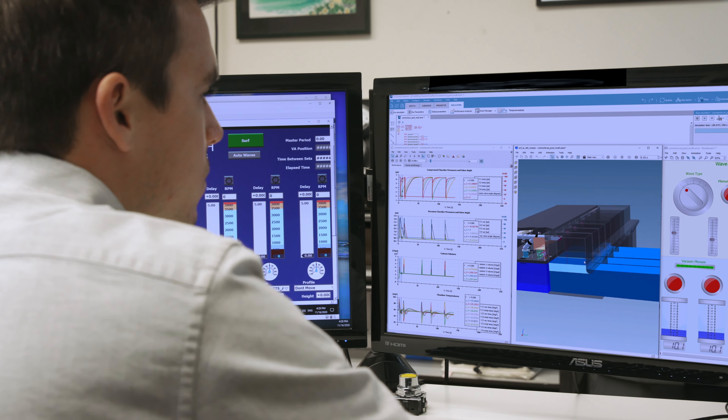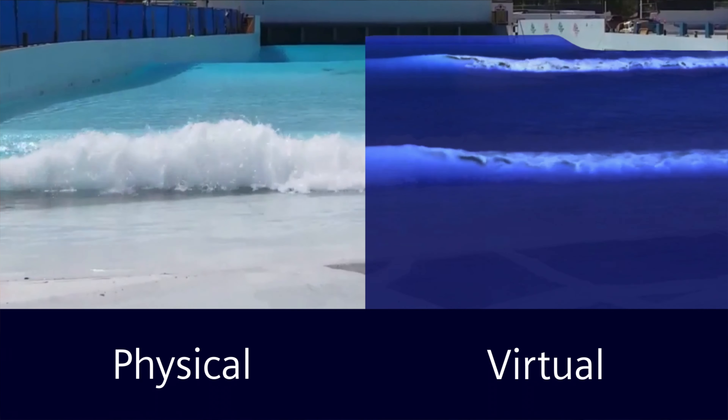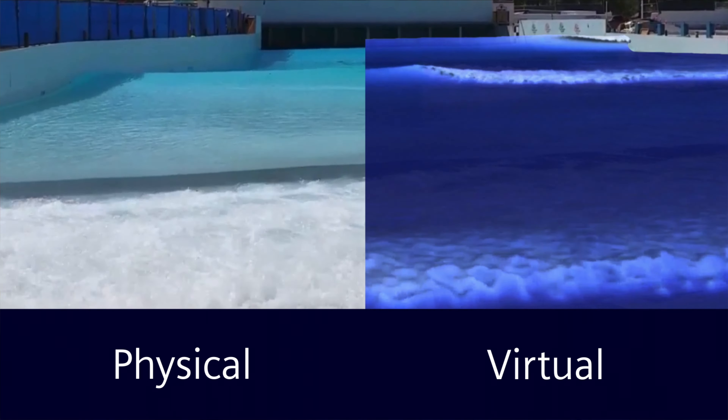The advantages of working with Siemens hardware and software is it's all designed to work well with itself. When we create a digital twin of our wave, the model that we generated in the 3D world and the physical model — they're very similar. The readings we get from both of them are about 5% off, maybe.